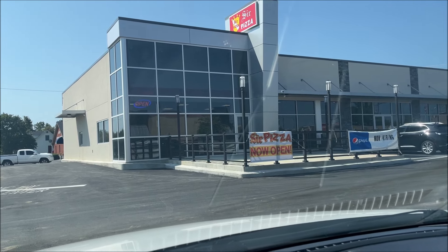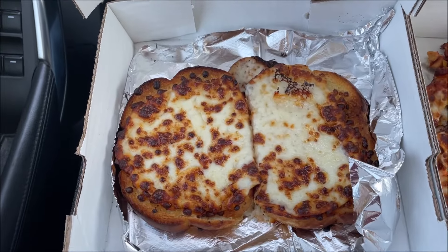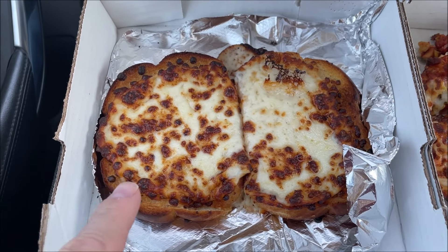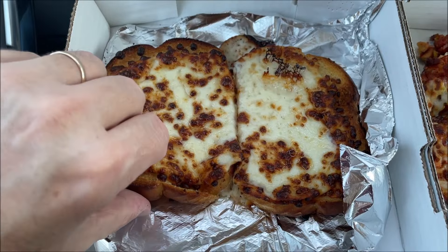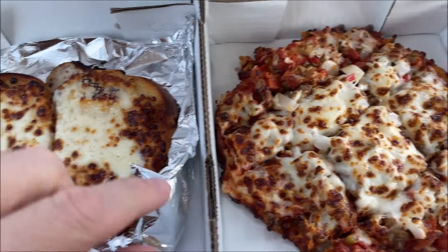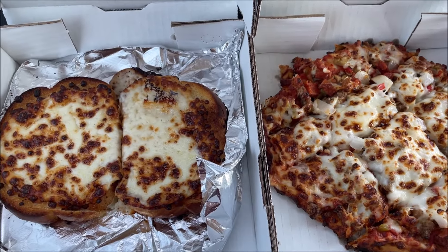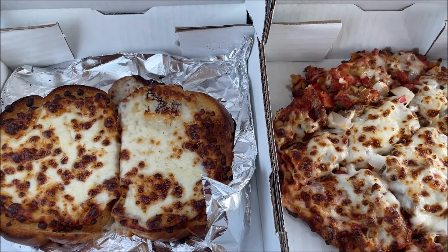Here's my order. The cheese bread — they didn't give me the marinara sauce, which is okay, I wouldn't have eaten it anyway. The bread literally is just like two slices of toasted bread, which is interesting. And there's the pizza — the eight-inch looks a pretty decent size. On the website it said the marinara came with it, so it is what it is.